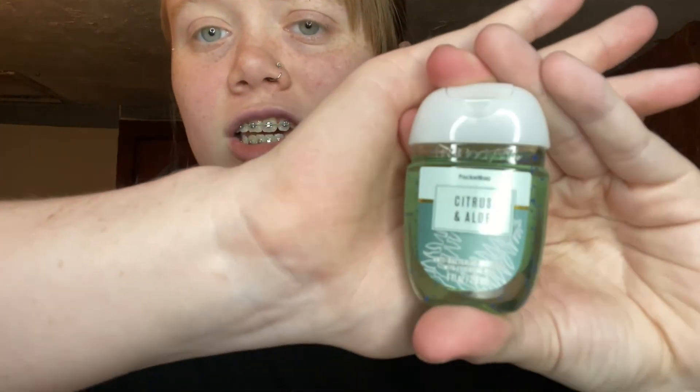Then I have another one — I think it's something with 'Citrus' or 'Sentry,' I can't quite say it — but this is what it looks like and it smells really good too. I like all of them.